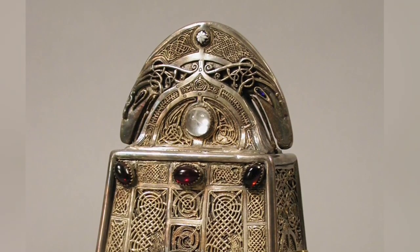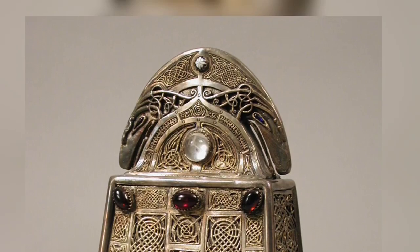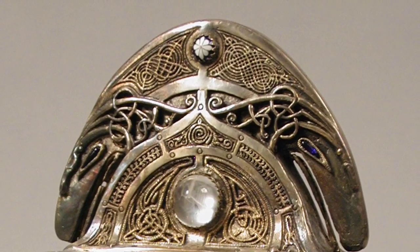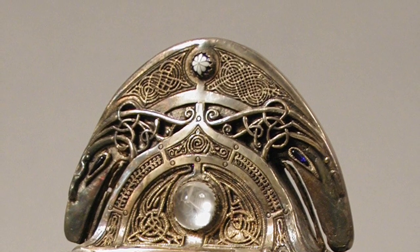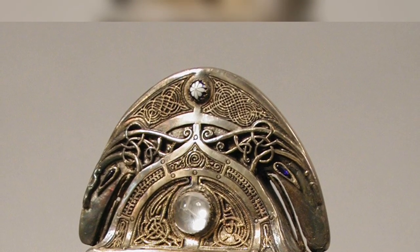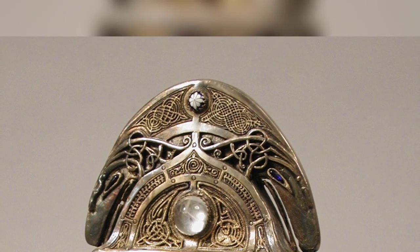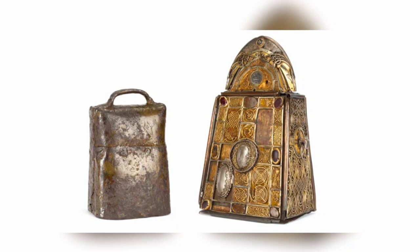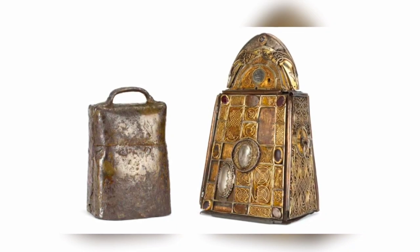Finally, the top of the shrine is perhaps the most intricately decorated part. It features two birds made of iron, as well as several more panels of filigree and a beautiful, symmetrically patterned design in what is a distinctly Viking-influenced Celtic pattern, known as Urnes style. Today, St. Patrick's Bell and Shrine sit in the National Museum of Ireland.